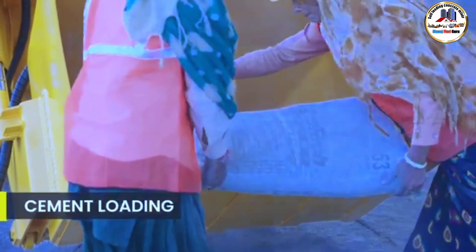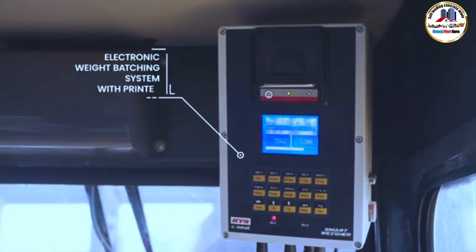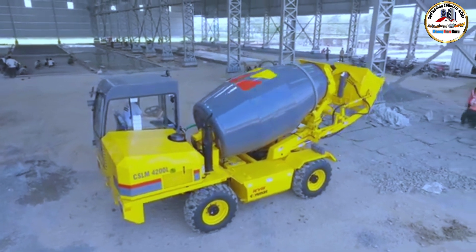The cement bags are emptied into the drum through a loading bucket, and cement is weighed through advanced sensors. Parallel batching of water and cement can be enabled to get better productivity.